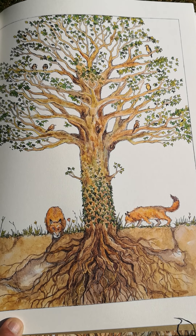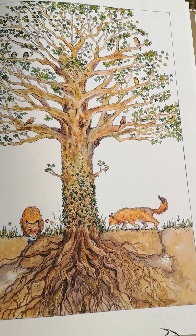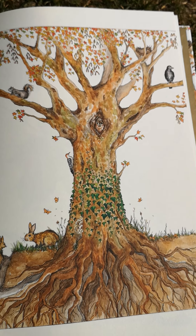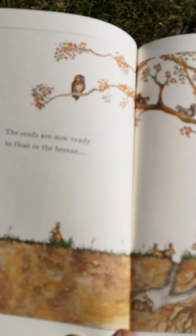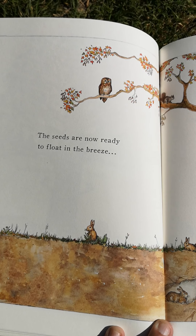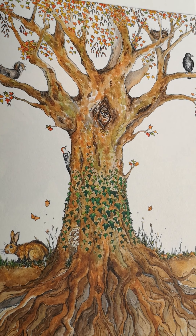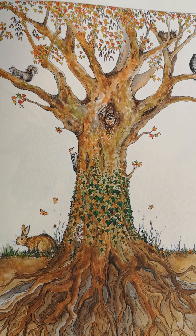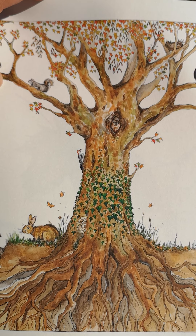Can you ask Mummy and Daddy what arboreal means? Find out. What do you think the foxes are doing? The seeds are now ready to float in the breeze — I wonder what season this is. And actually I can see a woodpecker on the tree trunk. We've been hearing the woodpeckers at forest school, and we were actually pretending to be a woodpecker using our noses — but our noses are far too soft. A woodpecker has a very strong skull.